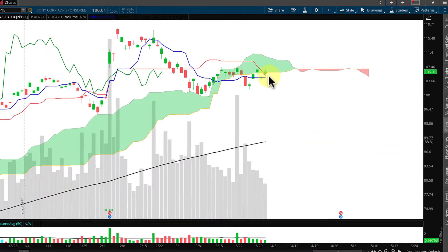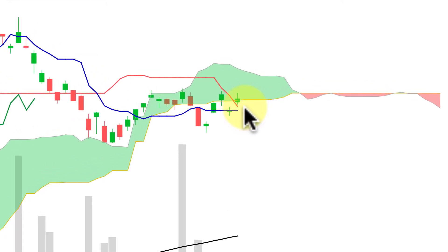On the daily chart, price is inside the cloud — closed inside the cloud — and that means that it's summertime and it's partly to mostly cloudy. This particular candle is for the last day of March.